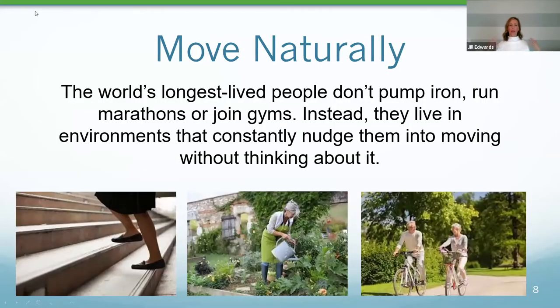Number one: the biggest thing that Blue Zones do is they move naturally. They're not necessarily taking a Zumba class or running marathons or joining gyms. They're building movement into their natural lifestyle — taking stairs, not elevators, walking everywhere, gardening, biking. I have a bike underneath my desk, and from working at home in a more sedentary job, I find this helps me replicate that pattern of moving naturally throughout the day.